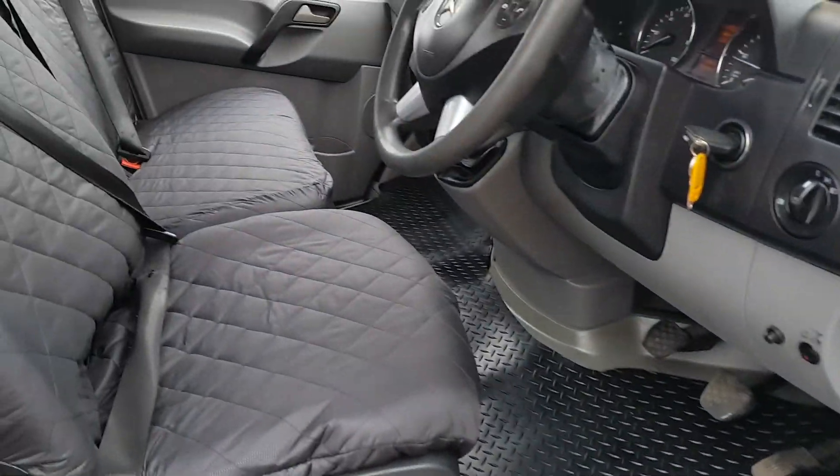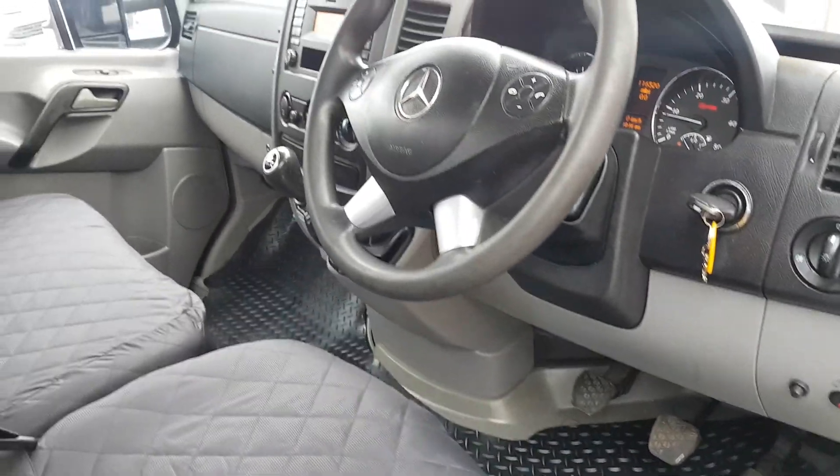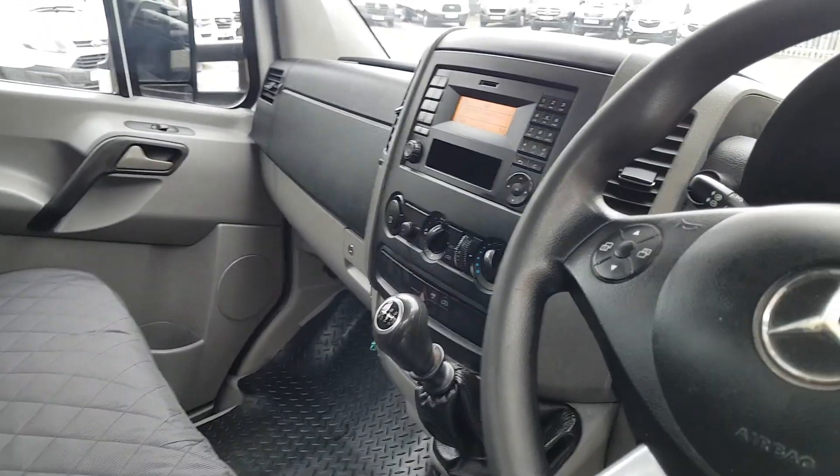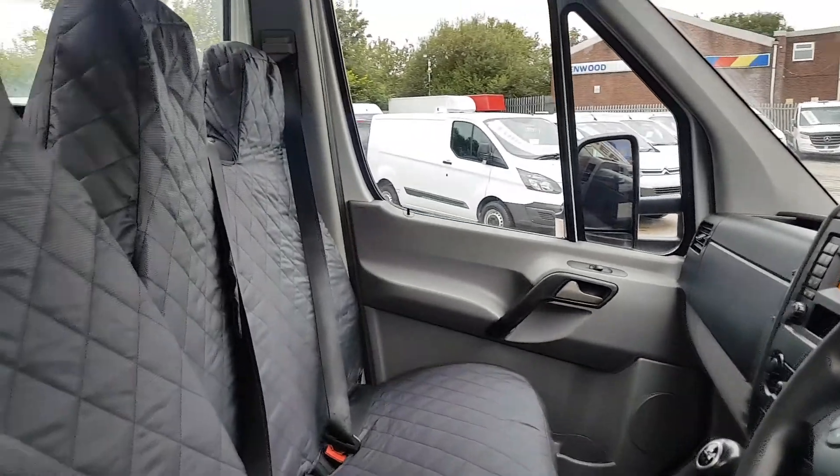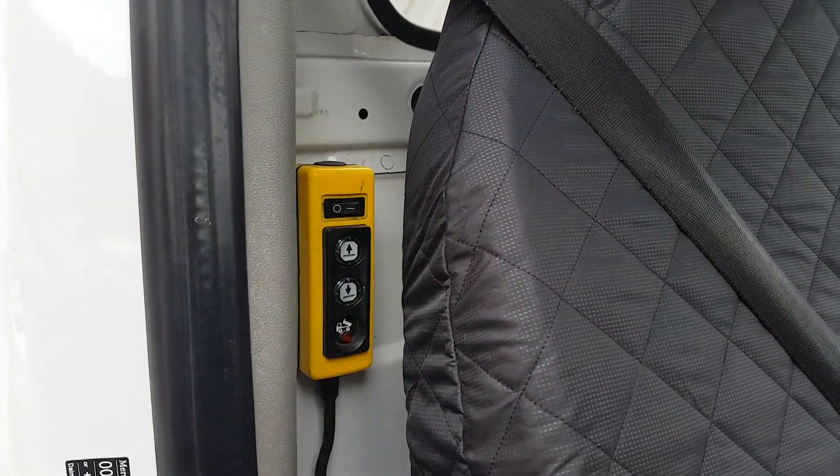Inside, you've got upgraded seat covers and all the mats fitted. There's a Bluetooth stereo, six-speed gearbox, multi-function steering wheel, and the tipper controls are right there.